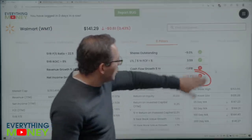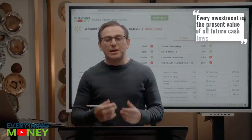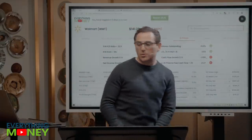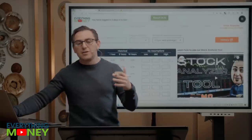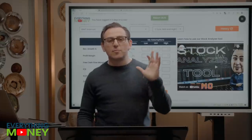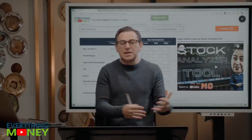Every investment is the present value of all future cash flows, and we don't know the future — we have to make assumptions. We're going to use the stock analyzer tool, make our assumptions for the next 10 years, and it will tell us a price we have to pay to get the desired return. This is our most popular aspect of the software because it lets you make your assumptions and go from there.